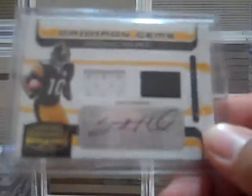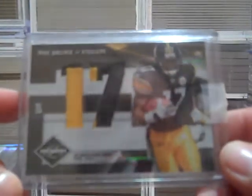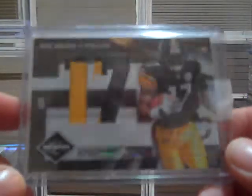Santonio Holmes — dual jersey auto. I know he's a Jet now, but some people still like him in Pittsburgh, maybe. Mike Wallace — it's just a patch, two-color patch, but it is numbered one of 10.